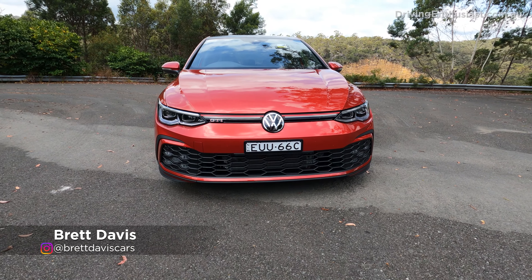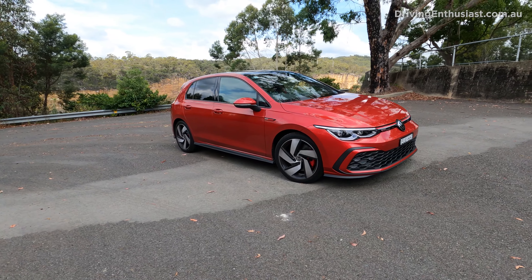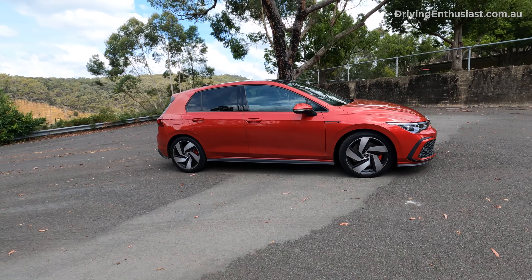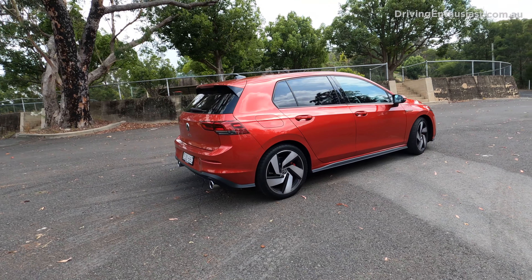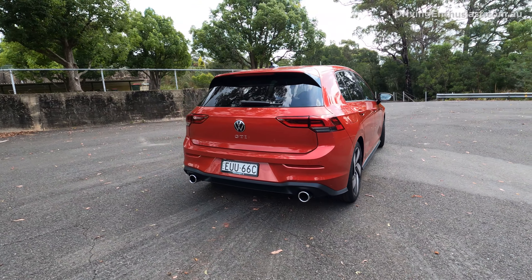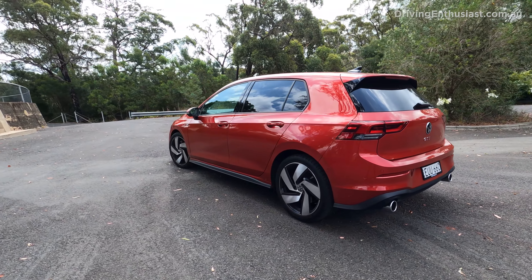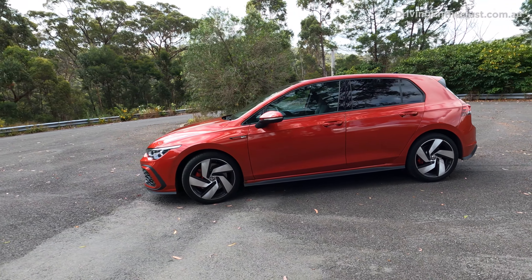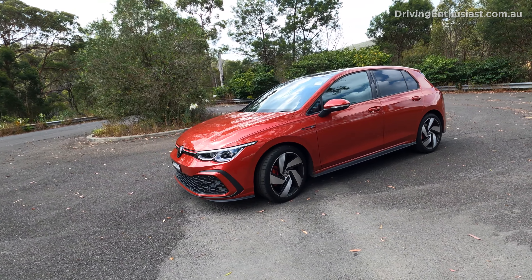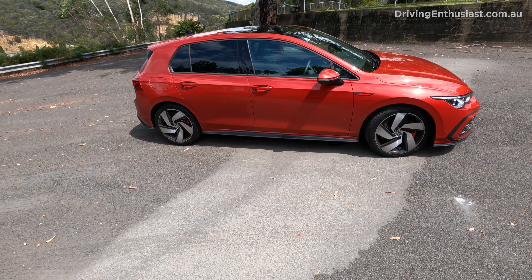Welcome to the 2023 Volkswagen Golf GTI. This obviously needs no introduction as the nameplate is coming up to its 50th anniversary in a couple of years. It's been around since the mid-1970s and now in its eighth generation it has had decades to perfect and evolve what is essentially the perfect hot hatch recipe. The Golf GTI was one of the pioneers of the hot hatch in the first place.